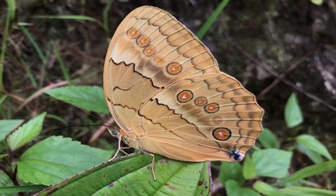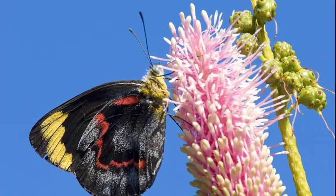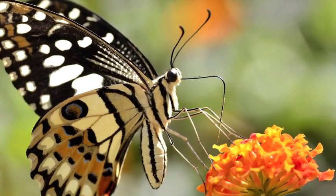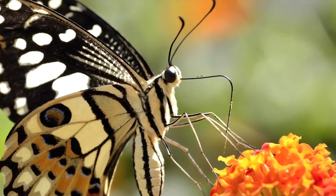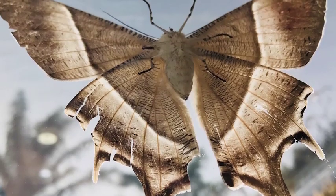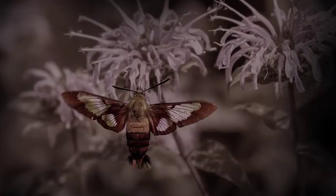Butterflies also have a role in pollination and often prefer flowers that are red and orange. They use their long mouth parts to get nectar from deep inside the flowers. Moths are also interesting pollinators and often wait till after dark to forage on flowers.